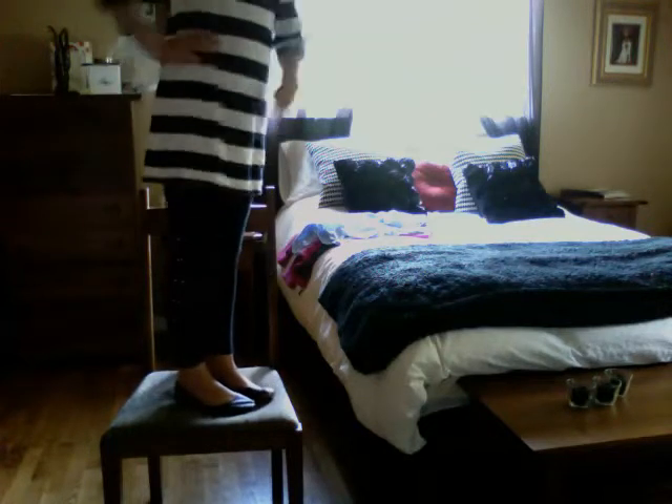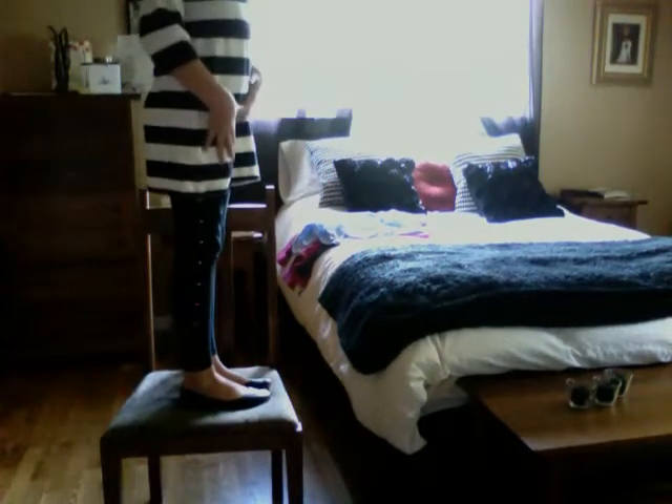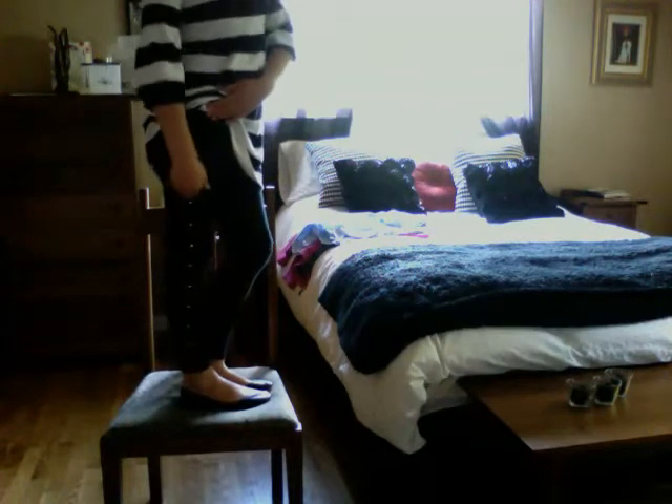I got this at TJ Maxx for, I believe, eight or five dollars — I don't really know. And then I am wearing some leggings for bottoms, or whatever you want to call them. Some rhinestone leggings from TJ Maxx also, for three dollars.